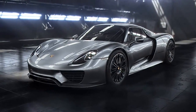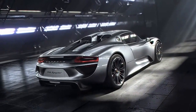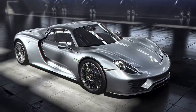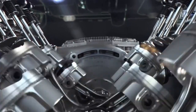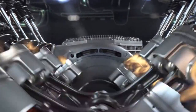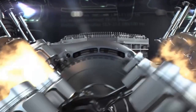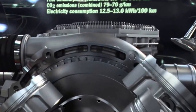The 918 Spyder. This is the lightest V8 we've ever made in series production, inspired by motorsport, but redesigned from the ground up. With a 4.6-liter displacement, 447 kilowatts, and 608 horsepower, it has the highest power output per liter at 97 kilowatts or 132 horsepower of any Porsche naturally aspirated engine.